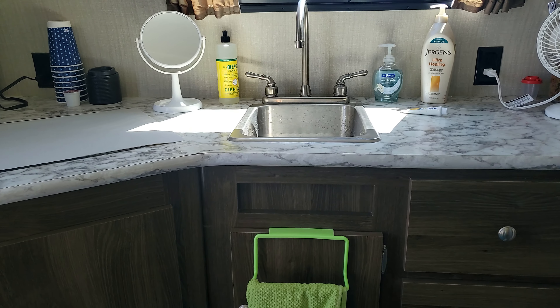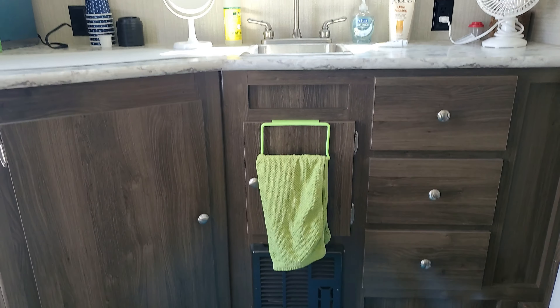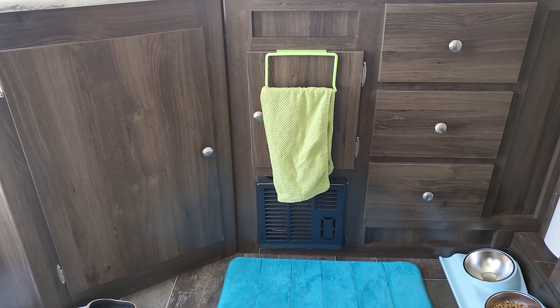Oh, hey guys! Well, we're here. I'm getting set up. Have I ever shown you guys the camper? Have I ever taken you on a tour? Here's our camper — tiny house, tiny camper. Let me pick you guys up and show you. I'm going to flip you around. Oh, well hello, there I am.